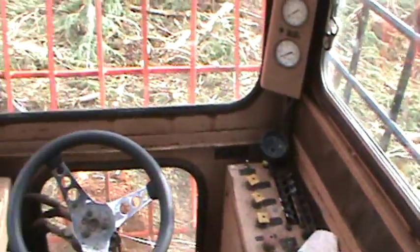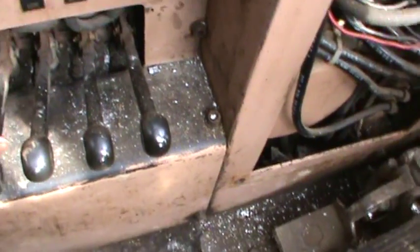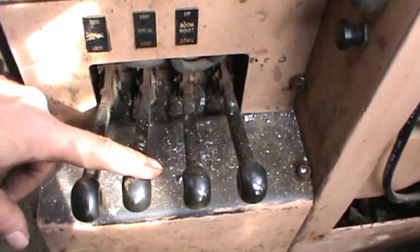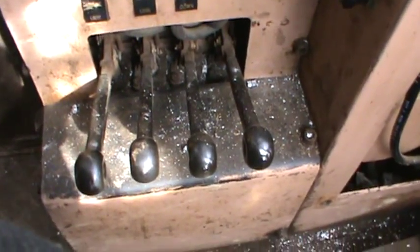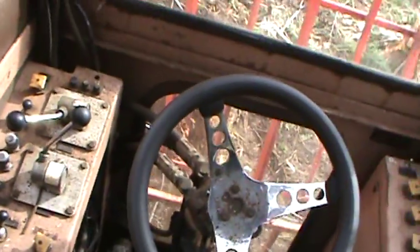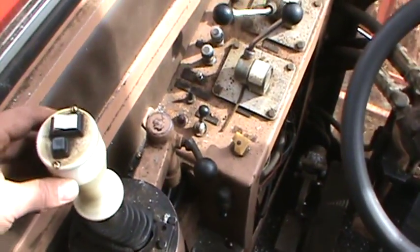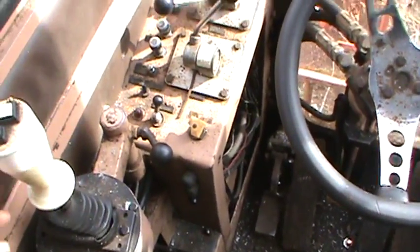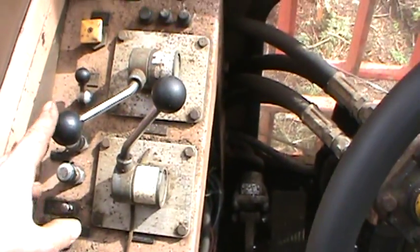Nice seat — a logging truck seat. Western Star logging truck seat. Boom hoist, guy line, guy line tighten/loosen, boom hoist up/down. Don't know what that one is — guy line Paul. I've never run one of these so I'm as big a spectator as you guys. Always dreamed and drooled of the day. These are probably air controls for the drums. Throttle — this is brake.